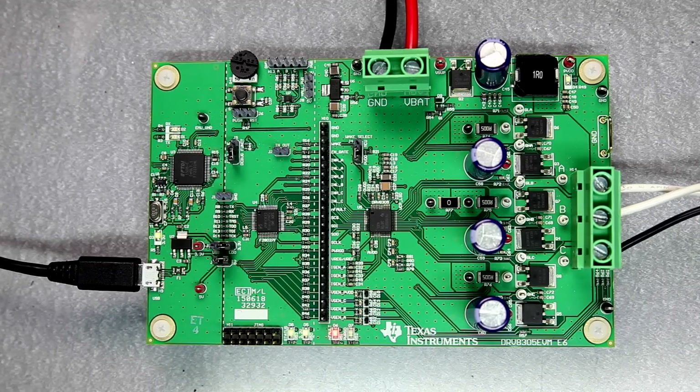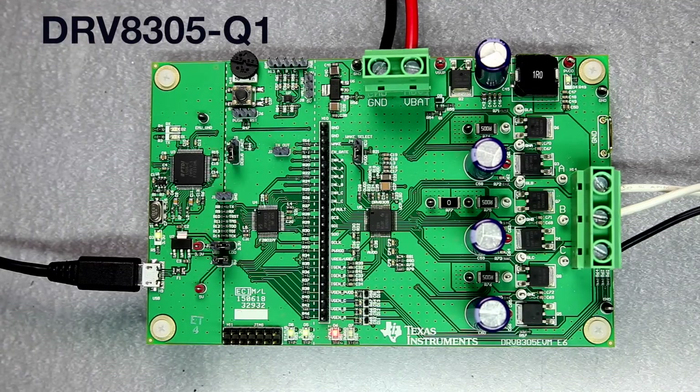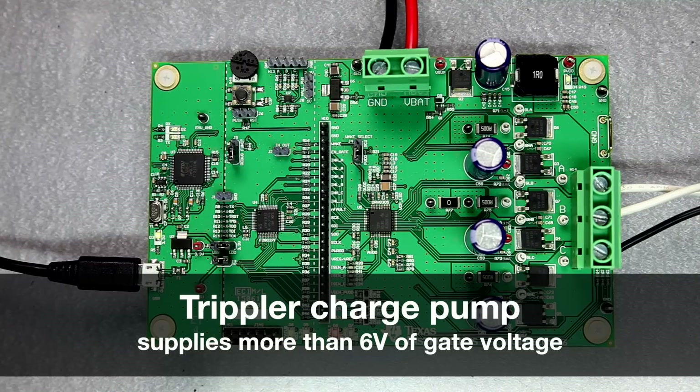In order to overcome the need for extra circuitry to compensate for cold crank, our DRV8305-Q1 is able to operate down to 4.4 volts and still drive the motor and PWM the gate of the power MOSFETs at a high margin of gate voltage. It accomplishes this by using a tripler charge pump to supply the high-side gate driver with enough voltage to PWM the external power MOSFETs with more than 6 volts of gate voltage.